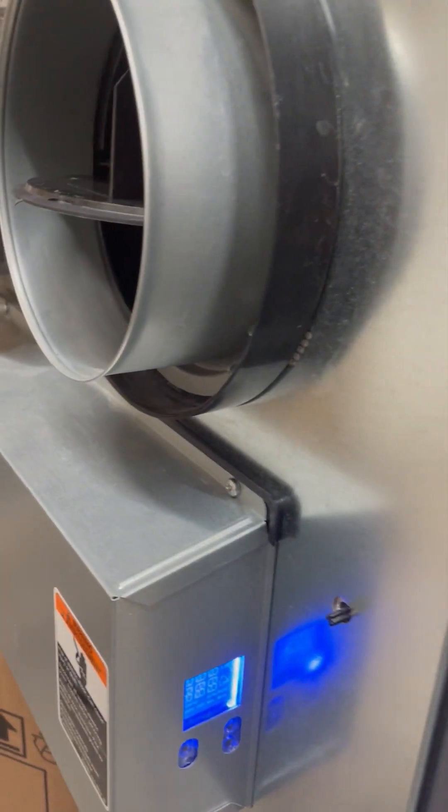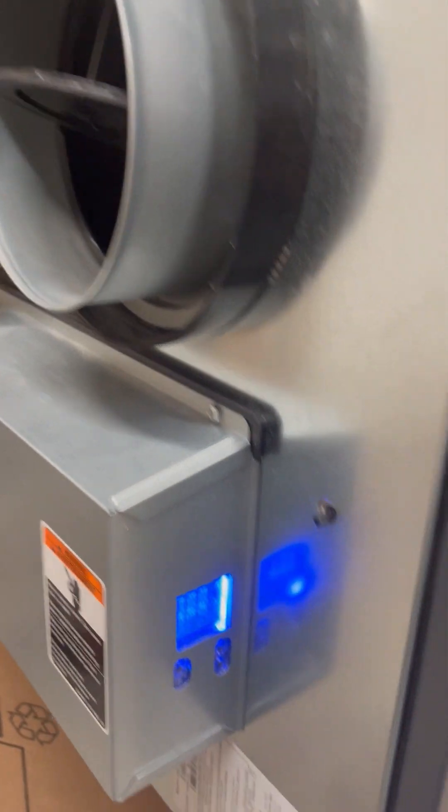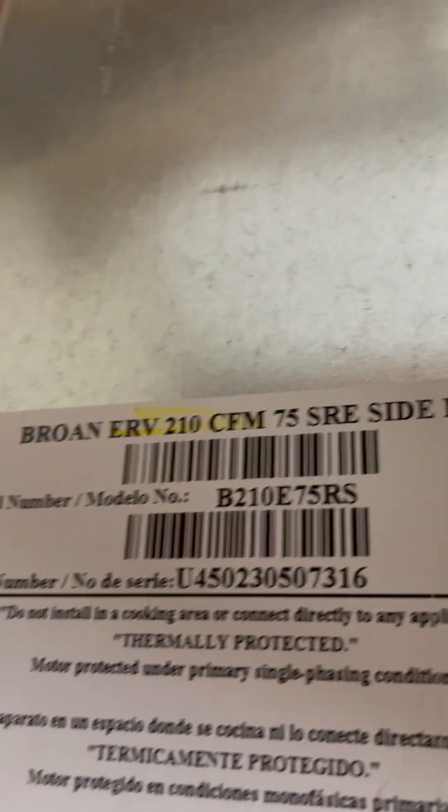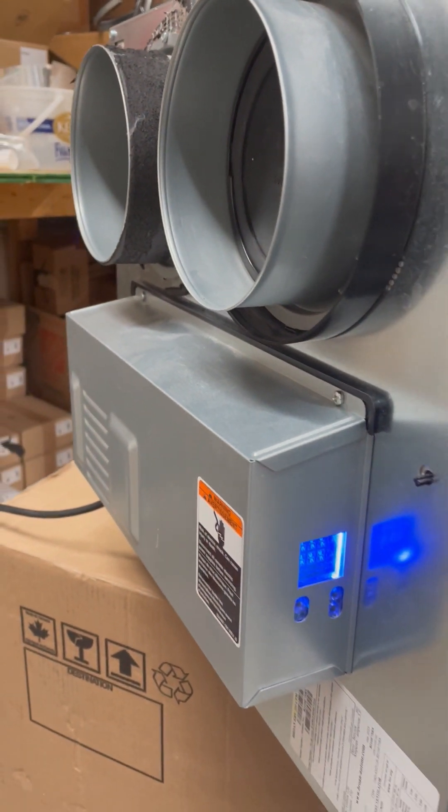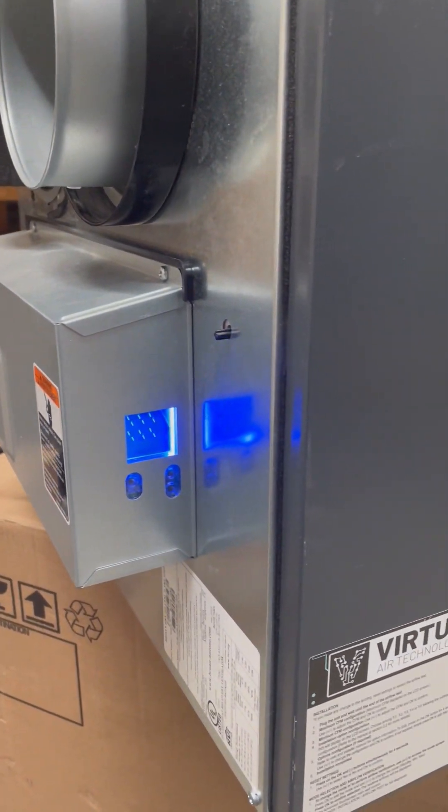Hey everybody, it's Cody Mainstream. I am here testing a Browne 210 CFM device. It's really cool because it's an AI system, which means it's going to try to self-balance the supply and exhaust.